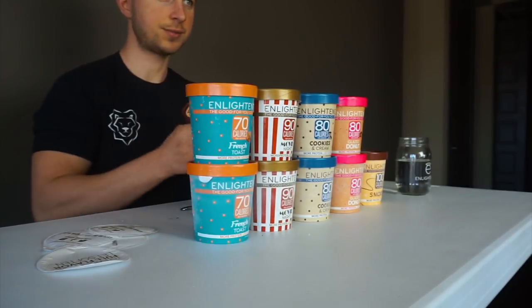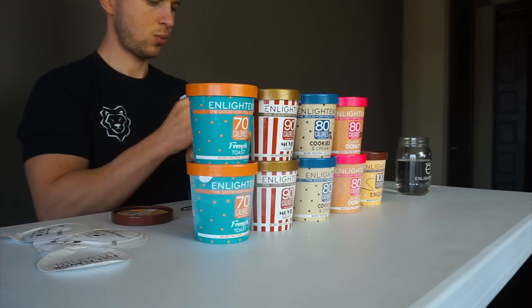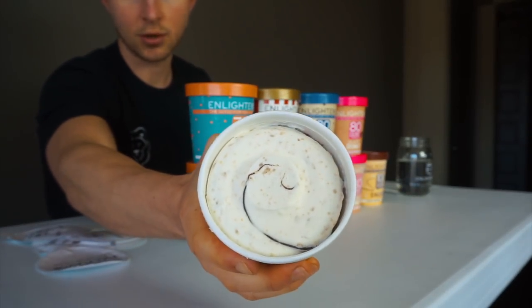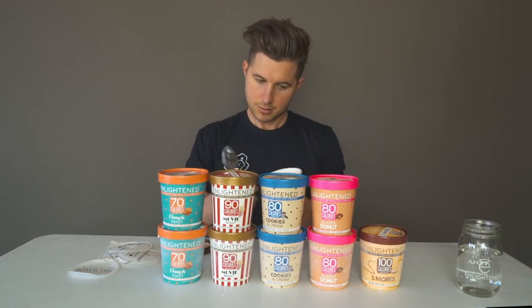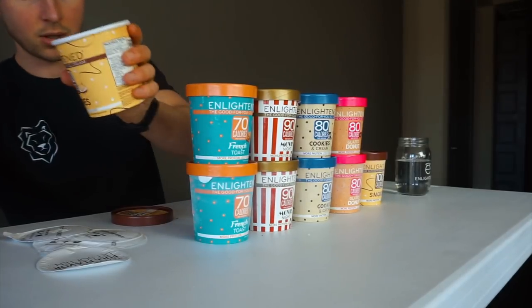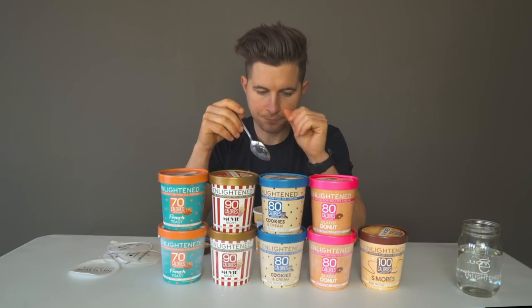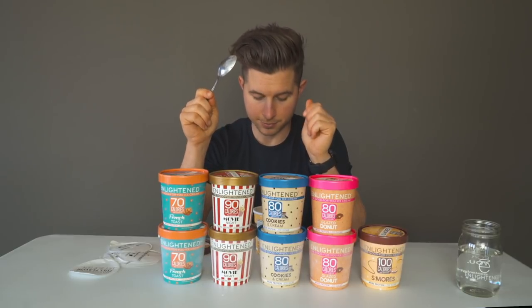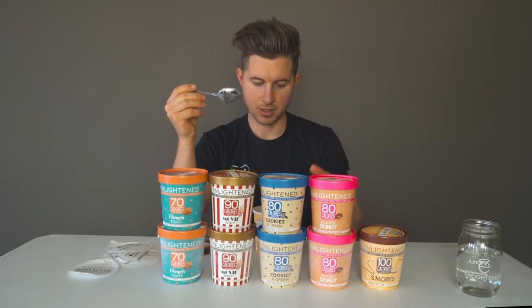Last but not least, we have the s'mores — toasted marshmallow ice cream with graham crackers and swirls of chocolate. Look at this — deep down in that crevice, can you see that? Wow, you can definitely taste the graham cracker. The marshmallow is interesting — once you really get into it, that tastes really good. Initially when I first took a bite it tasted like coconut, but I don't know why. I'm going to take another bite.